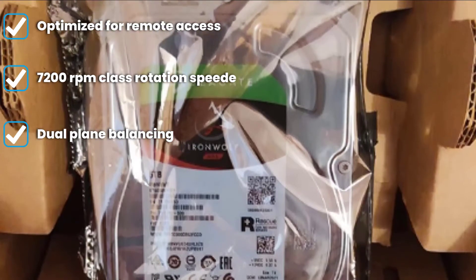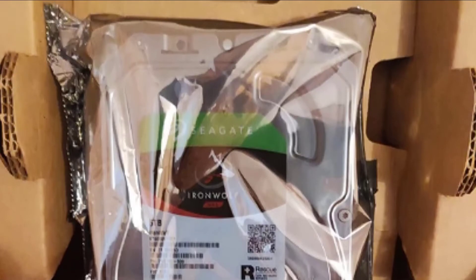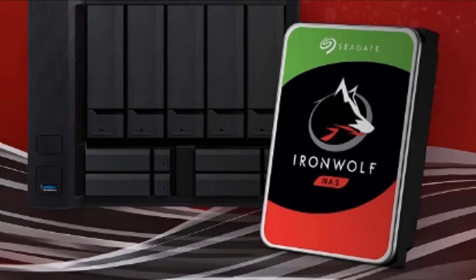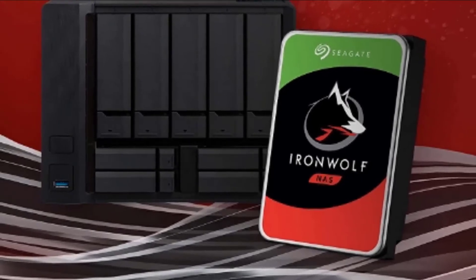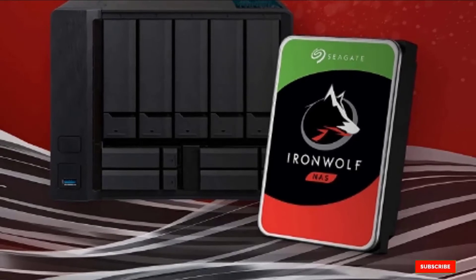It comes with Seagate's AgileArray interface for seamless file transfer and media integration. It also claims excellent RAID optimization for desktop server use. In terms of durability, the Seagate IronWolf series stands out with its use of rotational vibration sensors which, along with dual-plane balancing, aim to preserve drive lifespan for extended heavy workloads while managing power consumption in multi-drive environments.